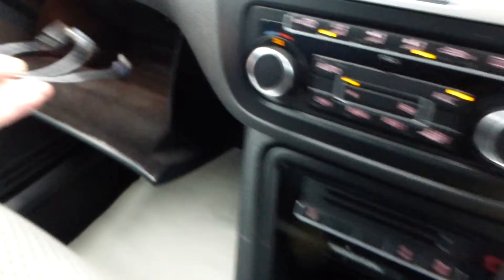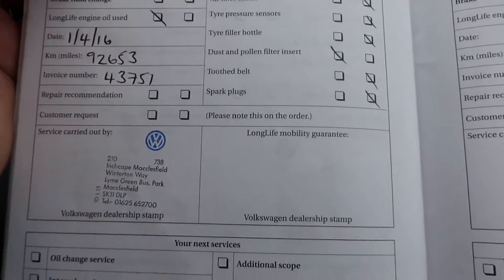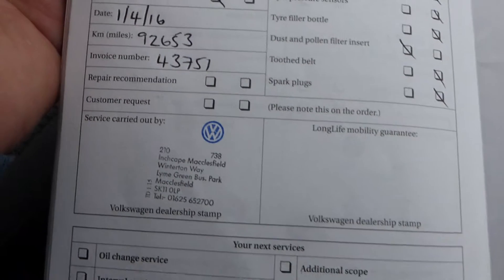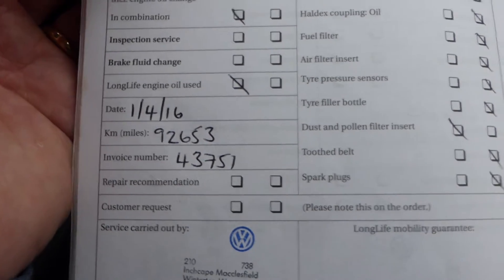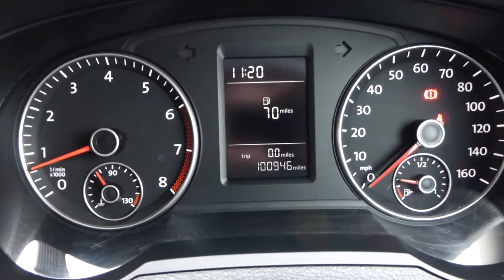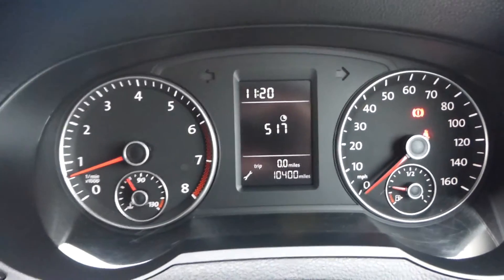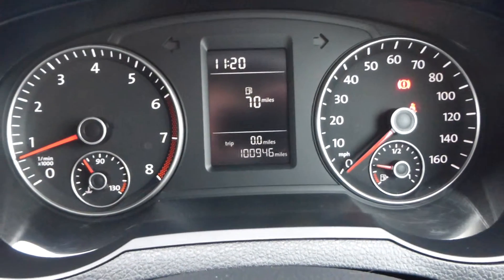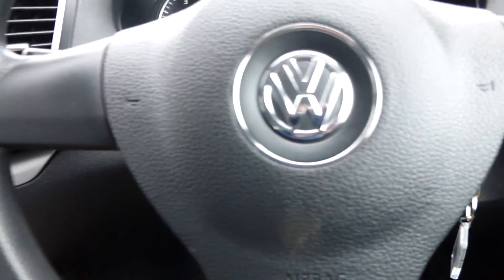Service book — every service is Volkswagen bar the first one, which was done by a local garage. I can vouch for the garage in Sandbach — a very professional outfit we've used ourselves in the past. Last serviced in April this year at 92,000 miles. It's on a long-life cycle, so the next service is due at 10,000 miles. The mileometer on the car reads 100,946, which is the guaranteed mileage.